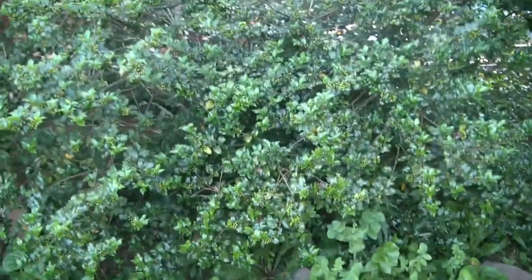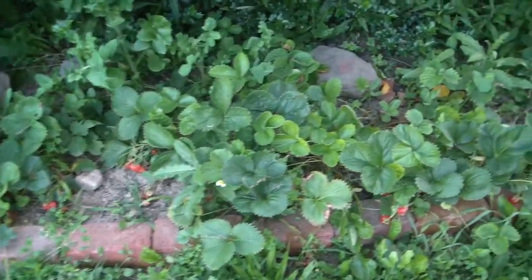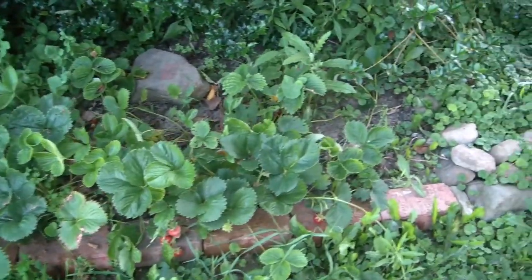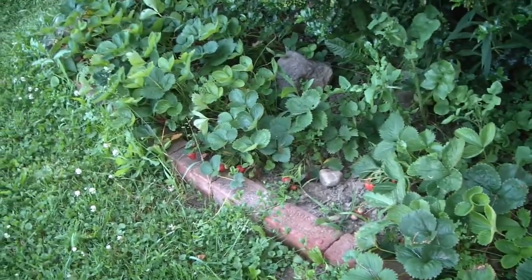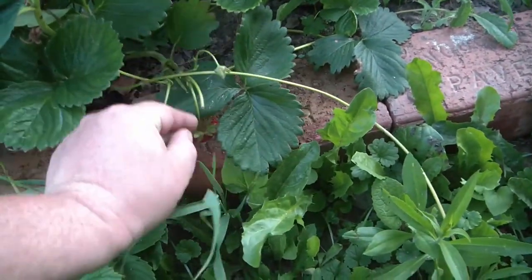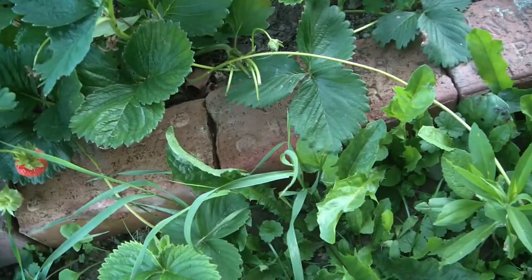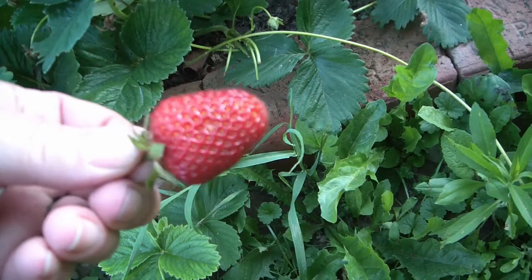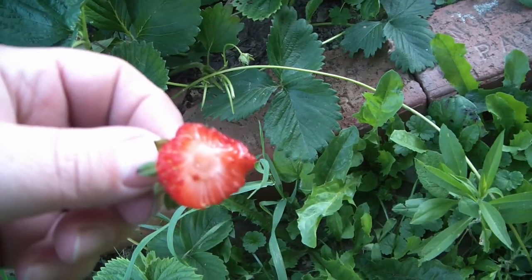In this planter, we grow strawberries under these holly bushes. The hardest part is just picking them before the bugs get to them. We've been getting quite a lot of strawberries this year — it was a good year. I think everybody's about sick of them because nobody's picking them anymore. But I do see one good-looking one right here. That's a delicious-looking strawberry.